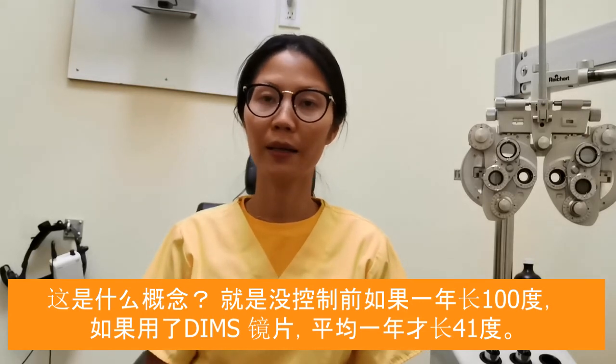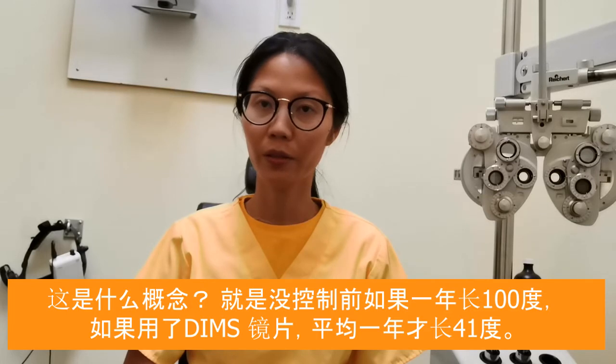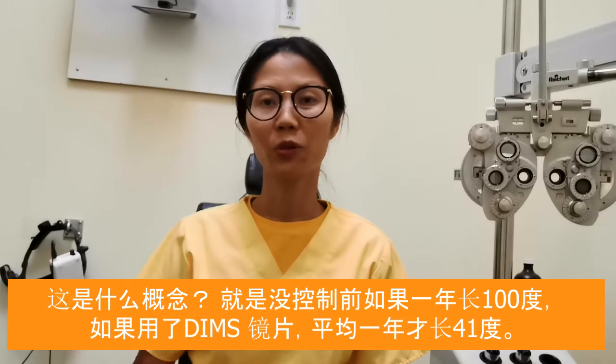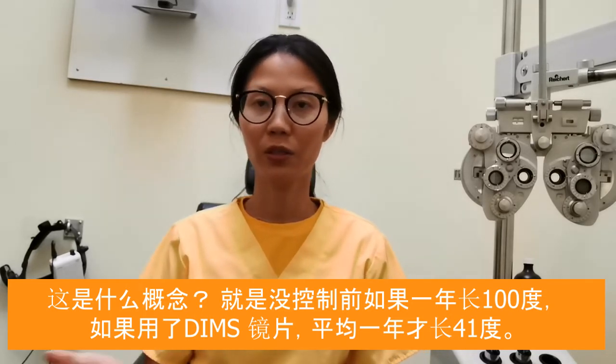What does that mean? It means that if kids are progressing minus one diopter a year, they're actually progressing only 0.41 diopters a year after using this lens. Of course, that's the average number — variations may differ, and there is a standard deviation.